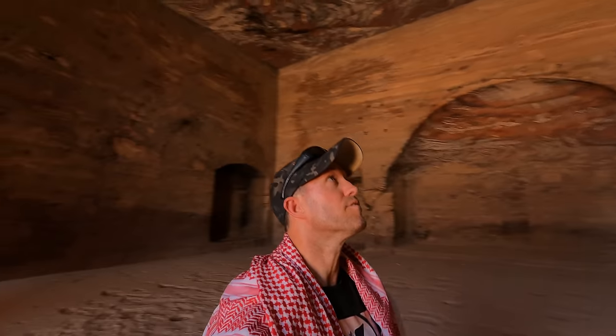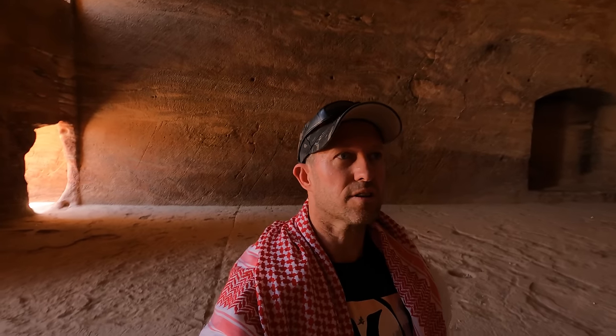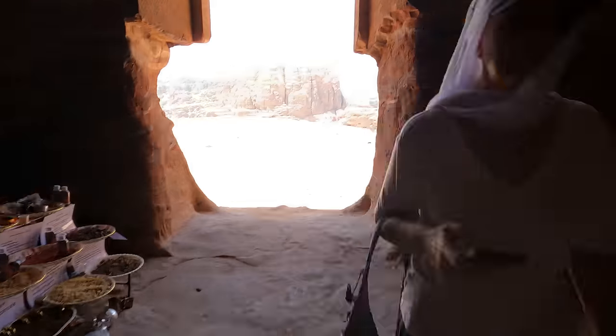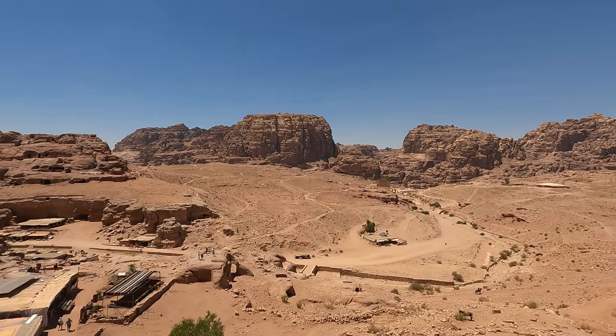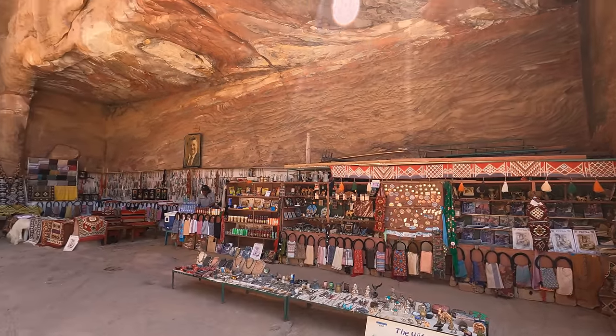Just on the roof we have some discolouration, which would have been most likely from fires or something they lit inside here. You've also got the different coloured stone.